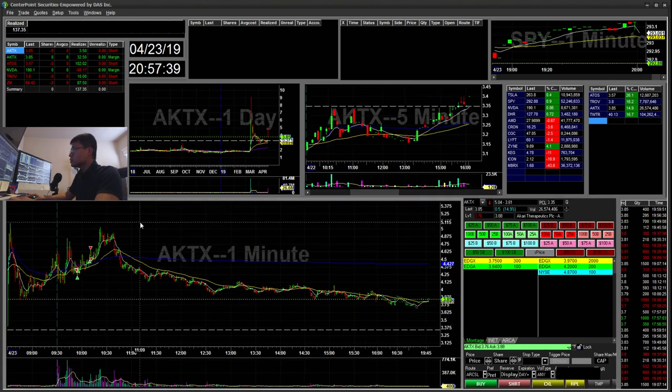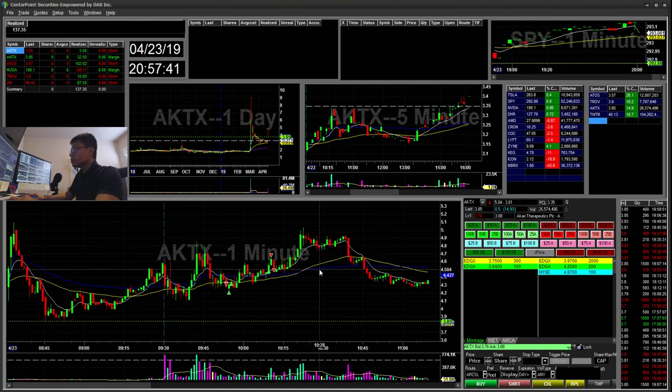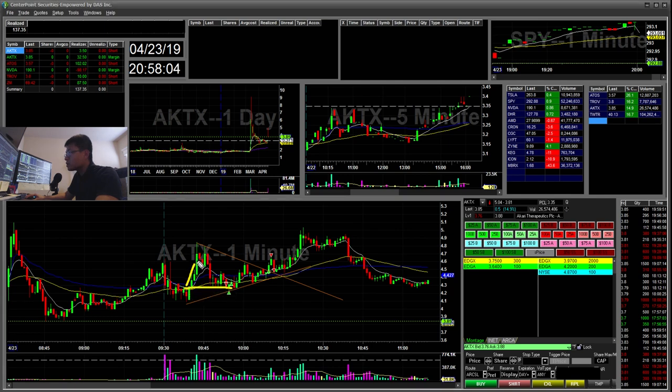AKTX was one of the gappers this morning. I was looking at this — I kind of missed the long here, but what I saw was this flag. You can see this flag here. It was kind of bouncing around here, so initially I had a short around here. You can see this cup and handle. I ended up starting a short there. I covered a bit and then stopped on the rest for pretty much just a break even trade — a small win, $3.